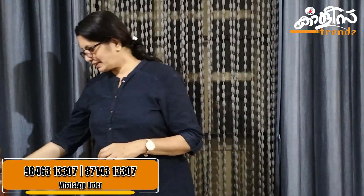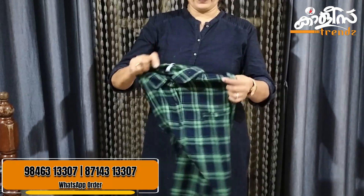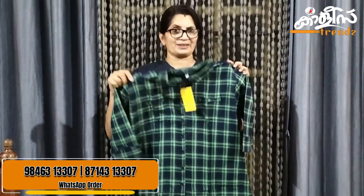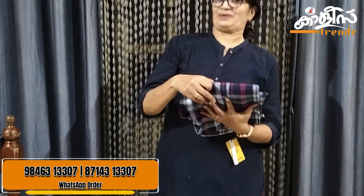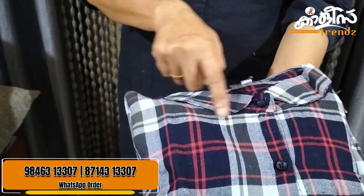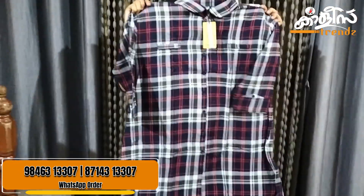This is the fabric. I will open it. Nice color combination. I will show this measurement and size. It is a great size. The price is $699.